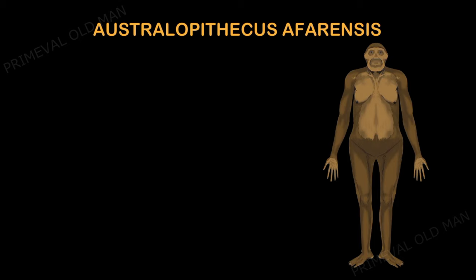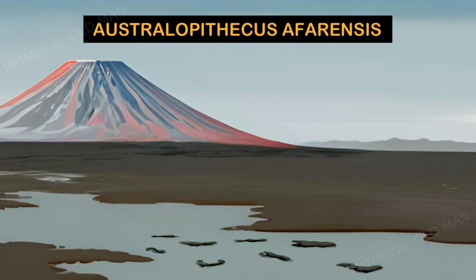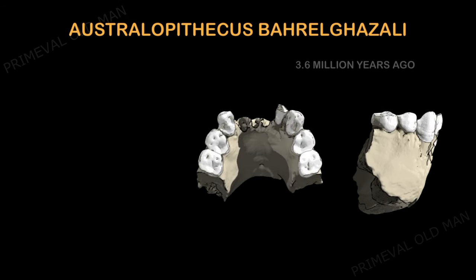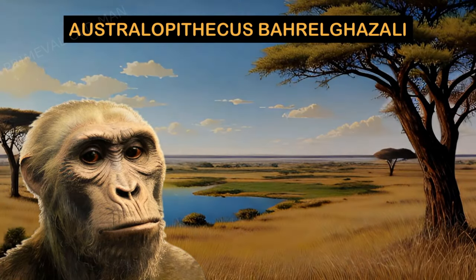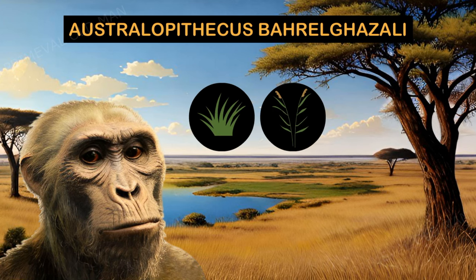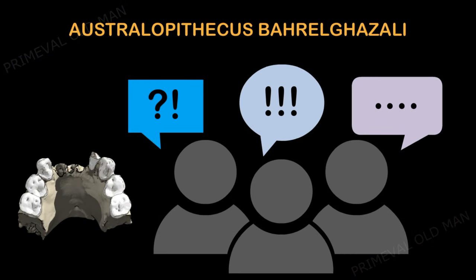Lucy and her kin left behind bones from nearly every part of their skeleton, and even in Tanzania, fossilized footprints. Not only do the prints show that this species walked upright, but they also lacked the divergent toe associated with chimps. Australopithecus bahrelghazali is known only from three partial jawbones and an isolated premolar. The species name is derived from its discovery location, Bahr el Ghazal in Chad. The specimens inhabited a lakeside grassland environment with sparse tree cover and predominantly ate savannah foods such as grasses and sedges. However, controversy continues as this is the only australopithecine fossil found in central Africa.